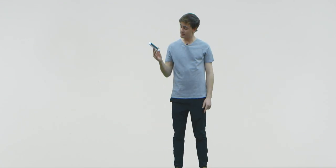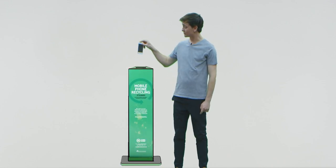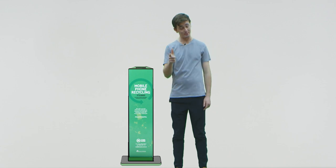So just in case you missed it, this is a mobile phone. And companies like Mobile Muster can recycle it. All you have to do is drop it off into one of their bins. It's as simple as that.